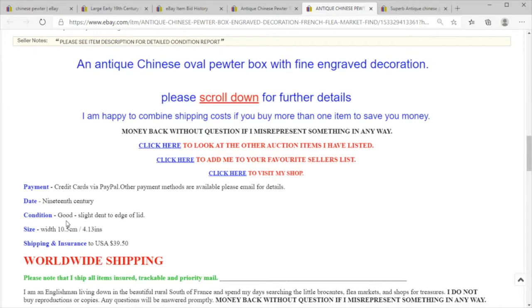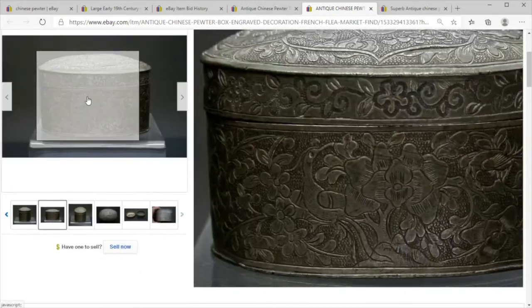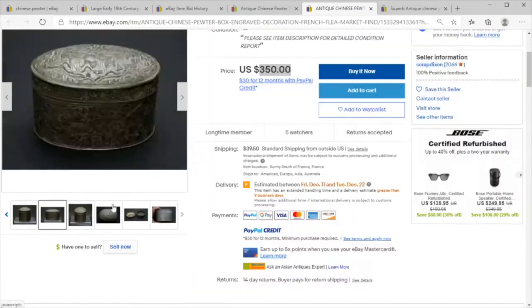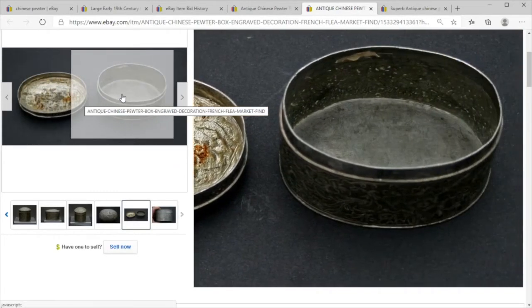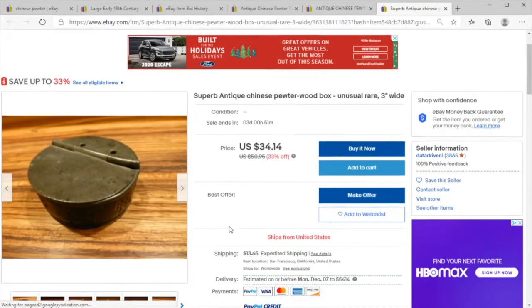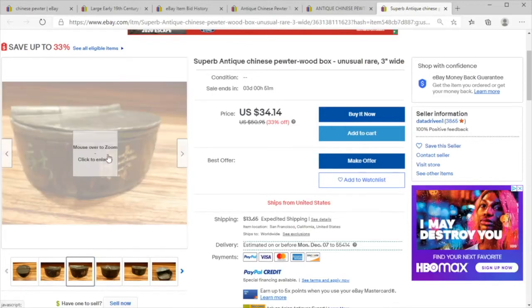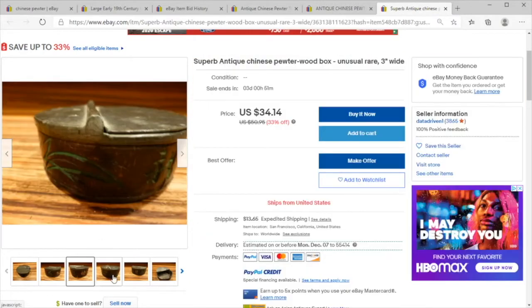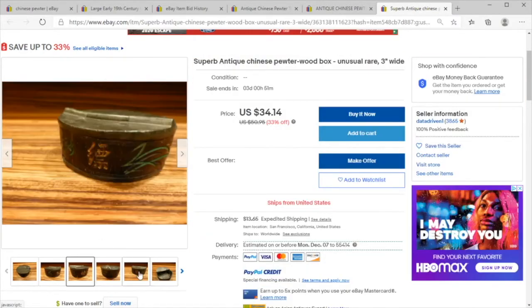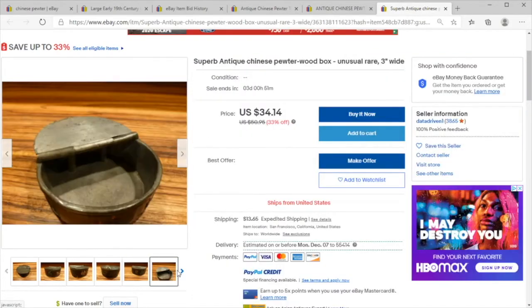This could have even been a snuff box — a rather large snuff box — but it's got that shaping inside. We have this box on offer, and curiously it looks like it is 50 or 60 years old. The condition is strange.